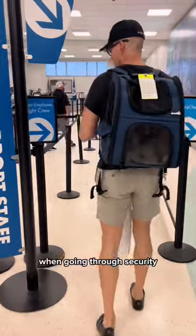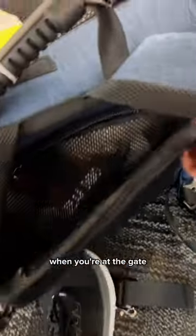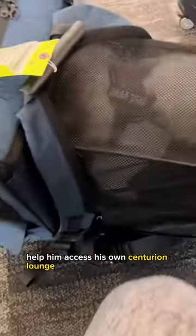Let him have his last relief. When going through security, make sure both you and the dog look extra cute and helpless. When you're at the gate, help him access his own centurion lounge. So lux.